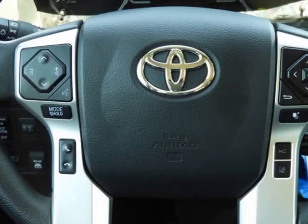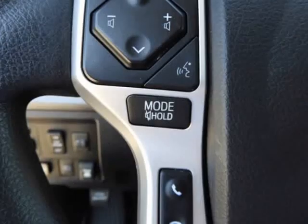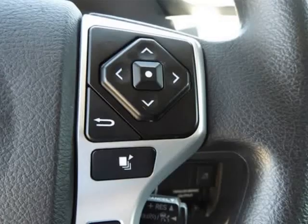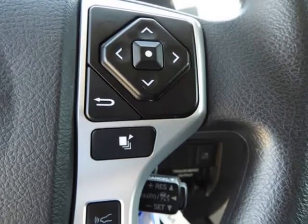Compass, Delay-Off Headlights, Driver Door Bin, Driver Vanity Mirror, Dual Front Impact Airbags, Dual Front Side Impact Airbags, Electronic Stability Control, Emergency Communication System, Safety Connect with One Year Trial.